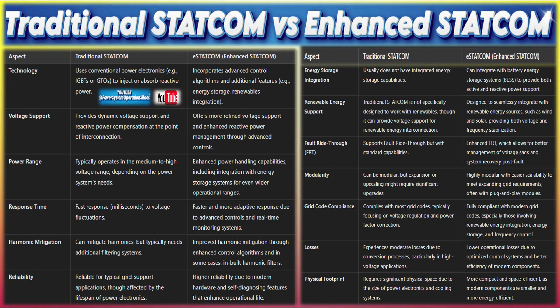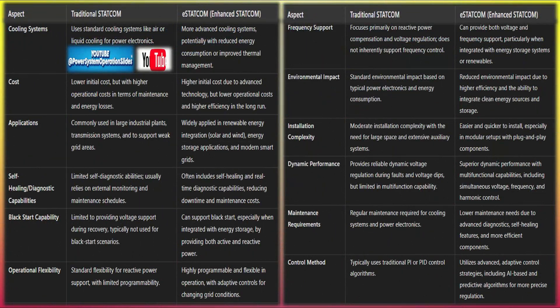Industrial power systems: large industrial customers such as steel mills, chemical plants, or data centers often have high power demands with strict requirements for power quality and stability. GFM STATCOMs can ensure that voltage sags, flicker, and harmonics are minimized, thereby protecting sensitive equipment and ensuring stable operation. GFM STATCOMs are also used in high-voltage DC (HVDC) grids, in conjunction with HVDC converters to provide dynamic voltage support, especially useful in long-distance power transmission or when interconnecting asynchronous grids.